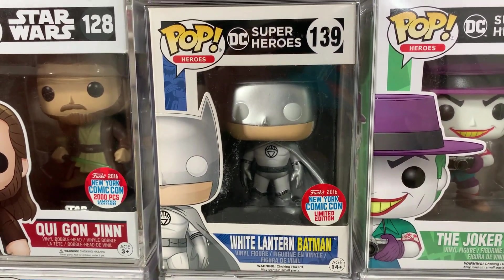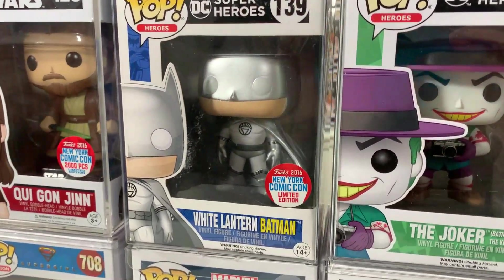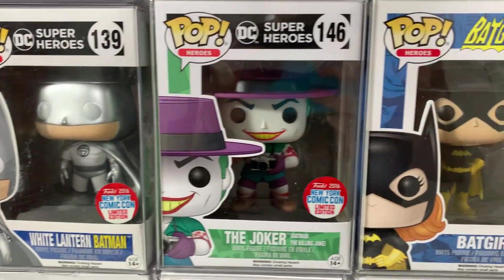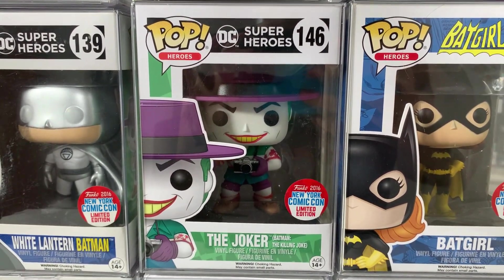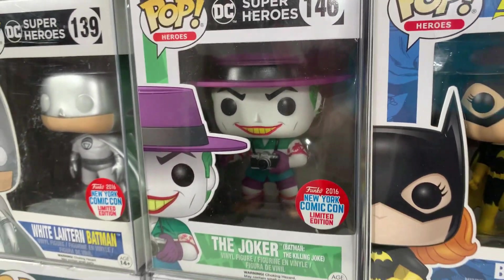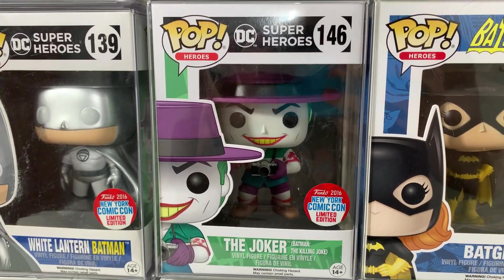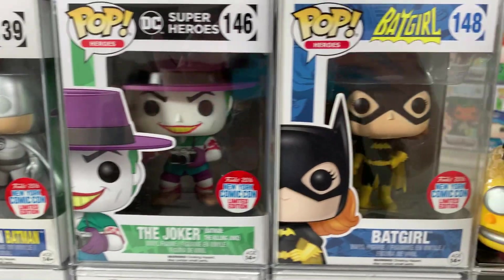Moving on to the White Lantern Batman — just a cool Batman variant. I do have a lot of Batman pops and I thought this was a really cool mashup between Batman and the White Lantern Corps. They've made quite a few White Lantern pops and I believe I have all of them except for Kyle Rayner. Next up also from the DC line, we have the Killing Joke Joker. They made an animated movie and once I saw it I had to have this pop — they did such a good job making the Joker very accurate to what he looked like in the movie.